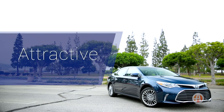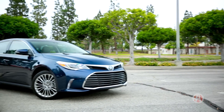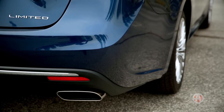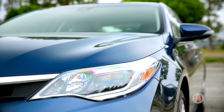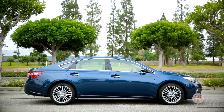Toyota gave the Avalon some attitude. The bold front grille grabs your attention from the get-go, while the dual chrome-tipped exhaust finishes clean. We recommend opting for the available LED headlights — they really seal the deal for the classy and sophisticated Avalon.